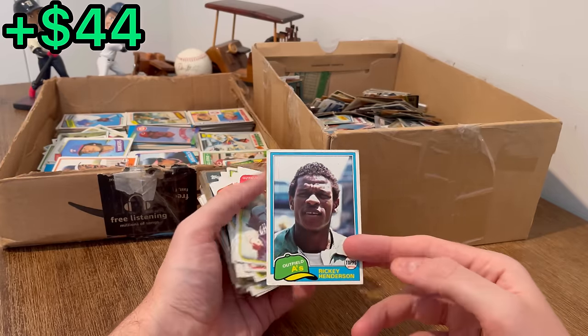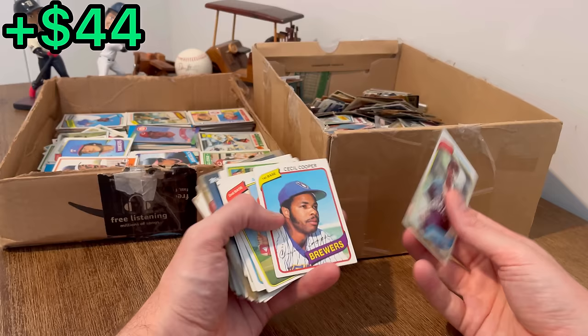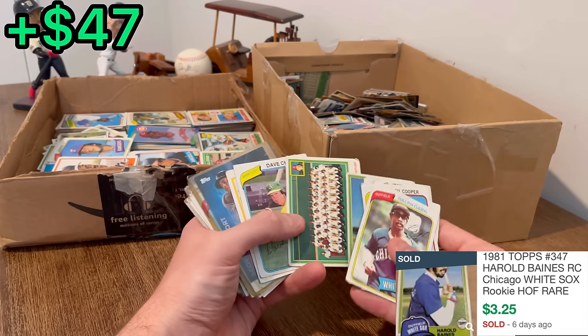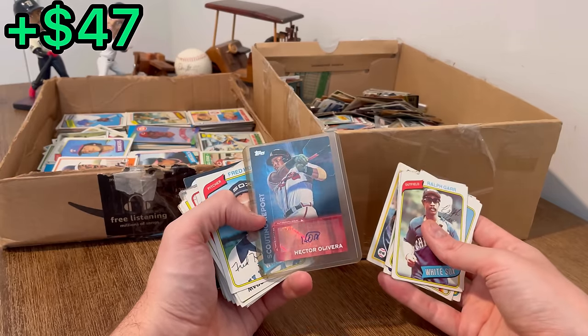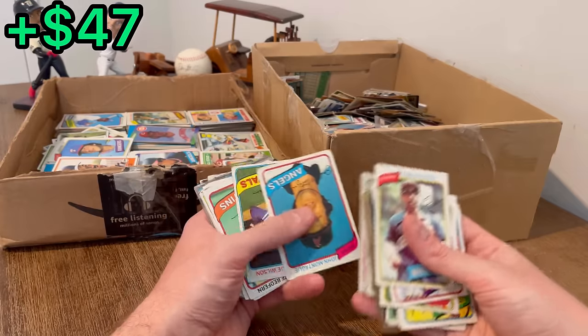Once I come across a few more cards to add to the first overall giveaway, I'll announce it, so stay tuned. Jerry Turner, a Harold Baines rookie card — nice. First auto of this unboxing: a Hector Olivera. I think there's a Nolan Ryan right there — it's a nice hit.